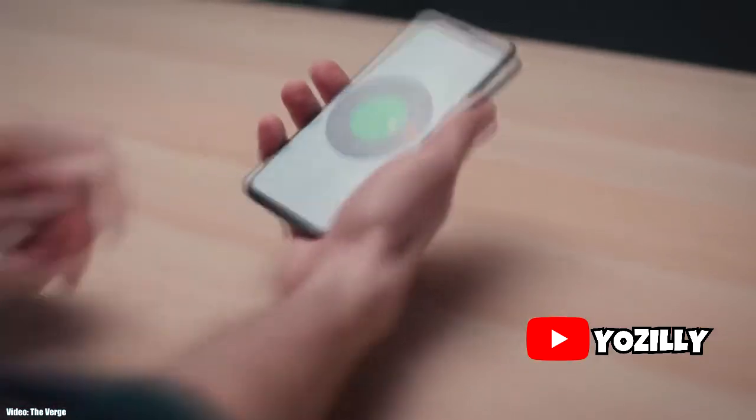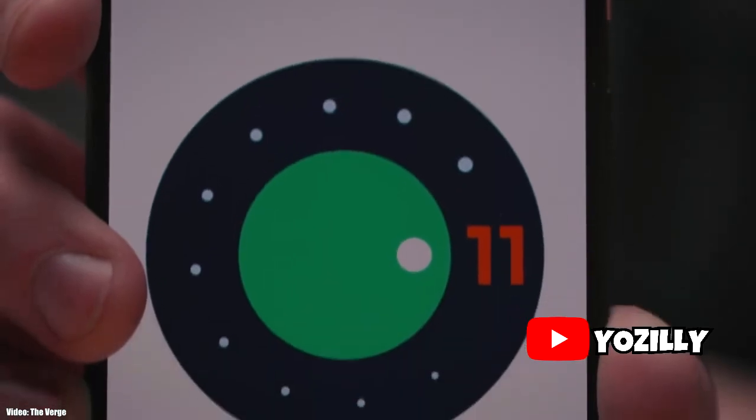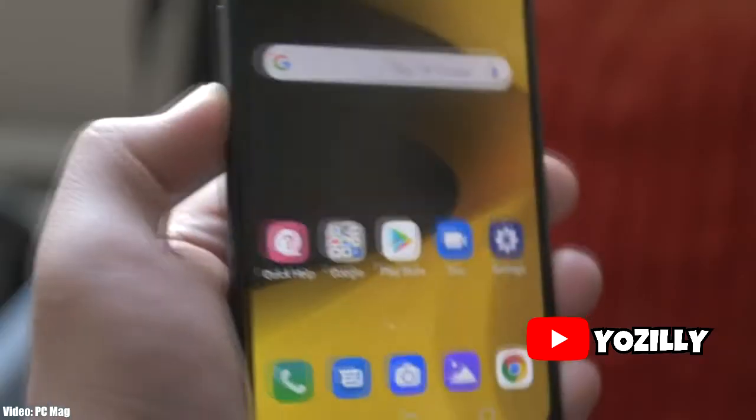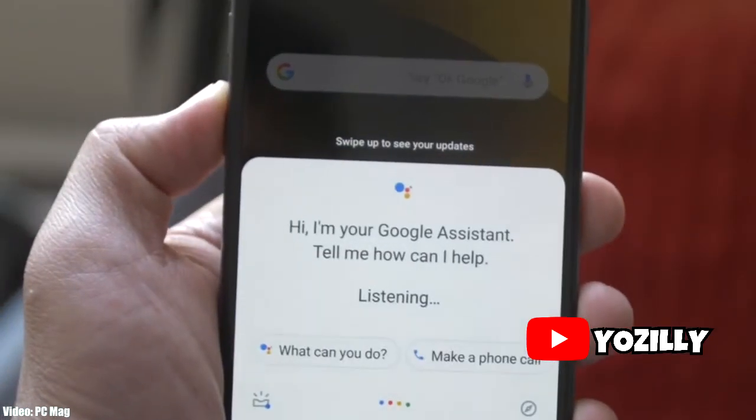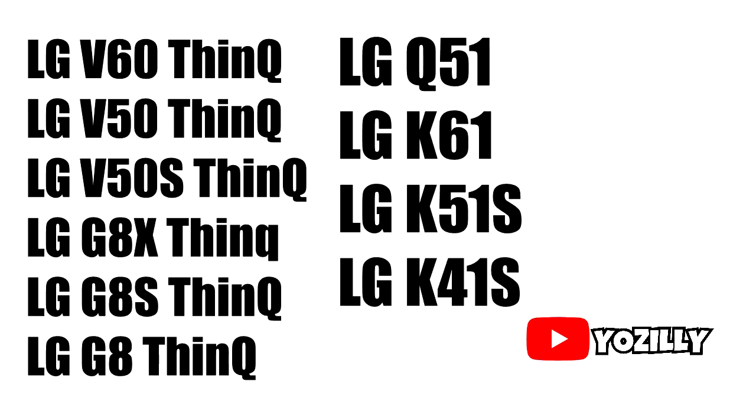Android 11 is just two months away from the official release. Let's check the smartphones from LG that are expected to get the new Android 11 update with LG UX 10 on top, which is LG's custom skin. These are the smartphones that I think will get the Android 11 update.